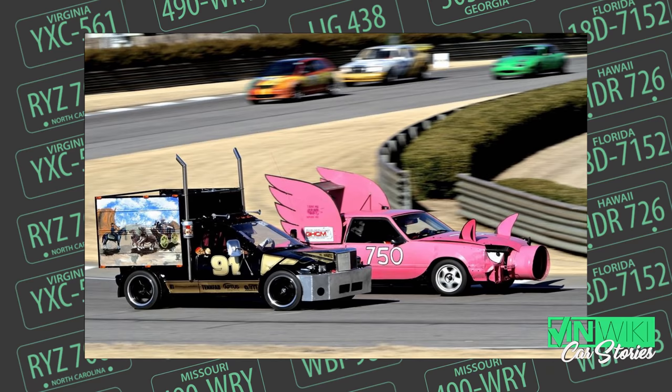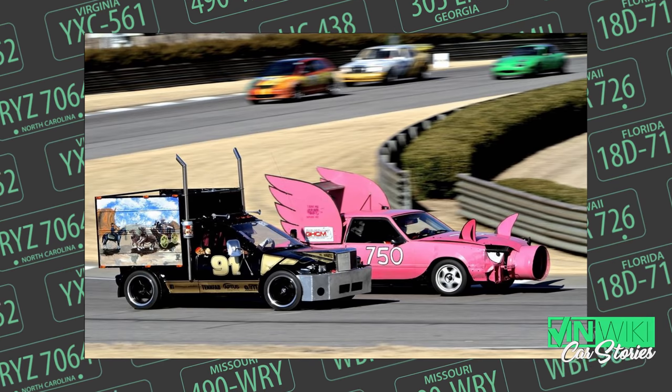I enjoy going fast in cars — who doesn't? The best way to do that right now, I think, is racing in the 24 Hours of Lemons.